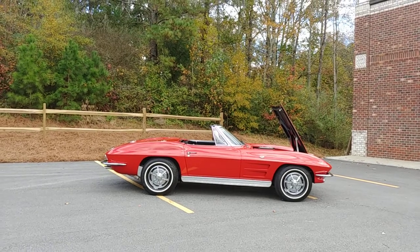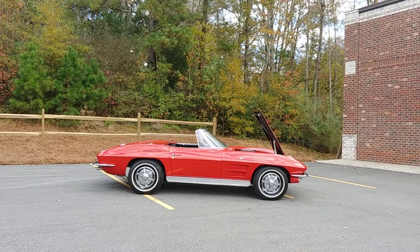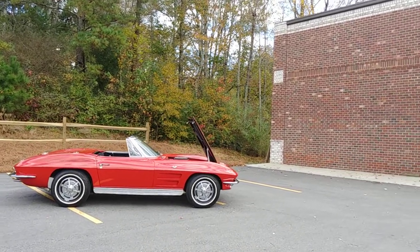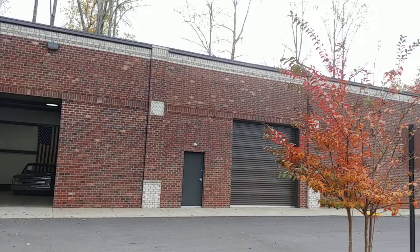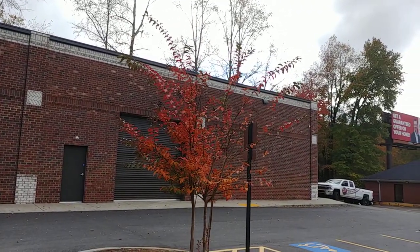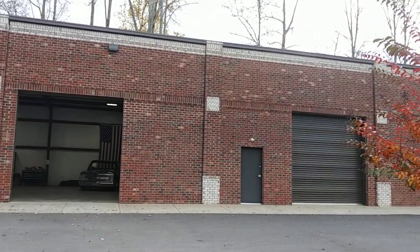Hey everyone out there in Hot Rod Land, it's Phil coming to you from Car Craft Classics. We're located at 321 Canton Road, Cumming, Georgia, 30040. This is our shop. Give us a call at 470-239-4977. If you have any questions about our inventory, you want to buy a neon sign, a set of wheels for your old classic, let us know — we'd be glad to help.